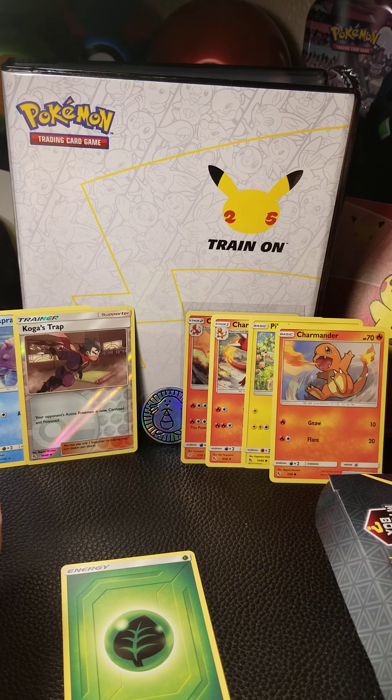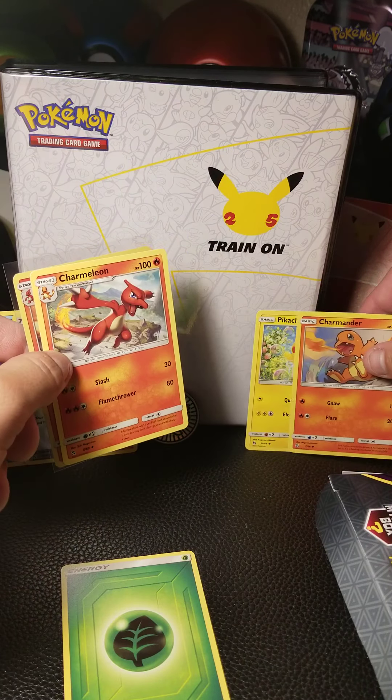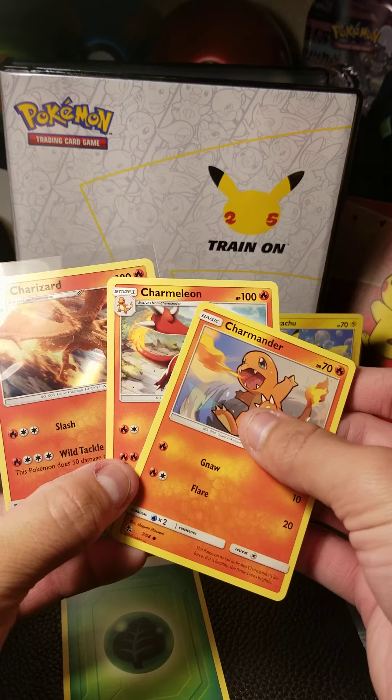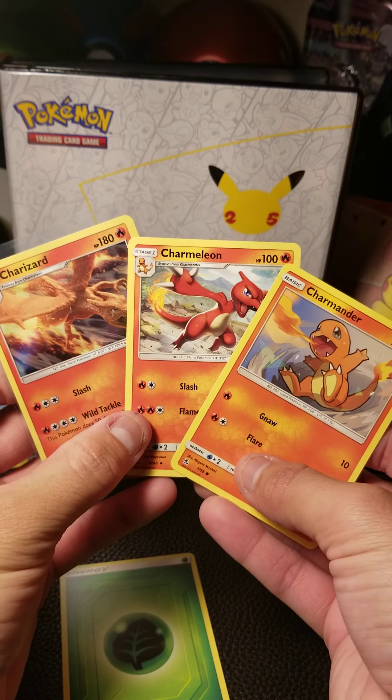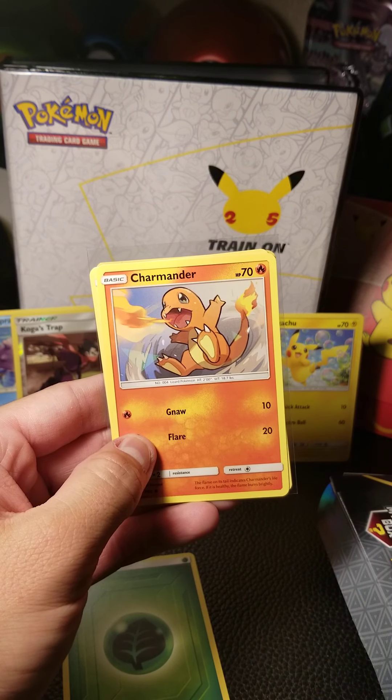I was shaking a little bit opening that Hidden Fates pack, but it's still a really cool experience. Thank you so much for watching — I hope you have yourselves a great day. We didn't get the Charizard we wanted from Hidden Fates, but we still got these great cards. Thank you, I greatly appreciate it — we'll see you next time!